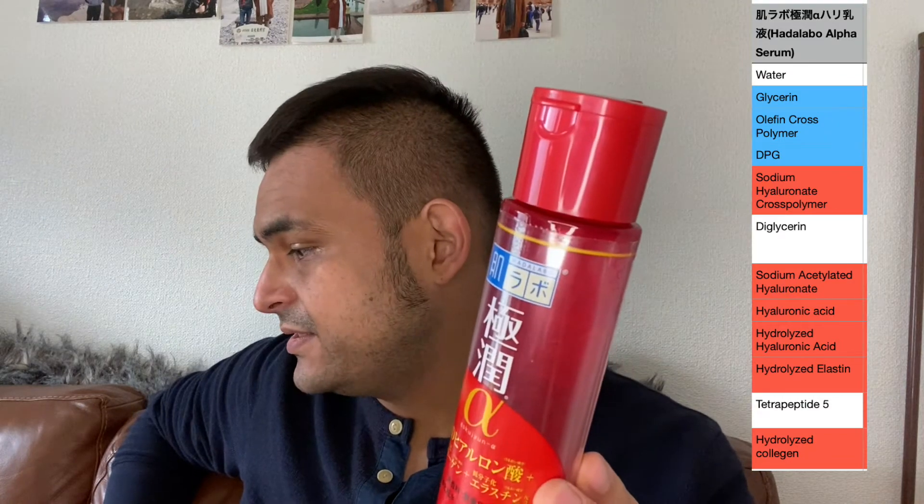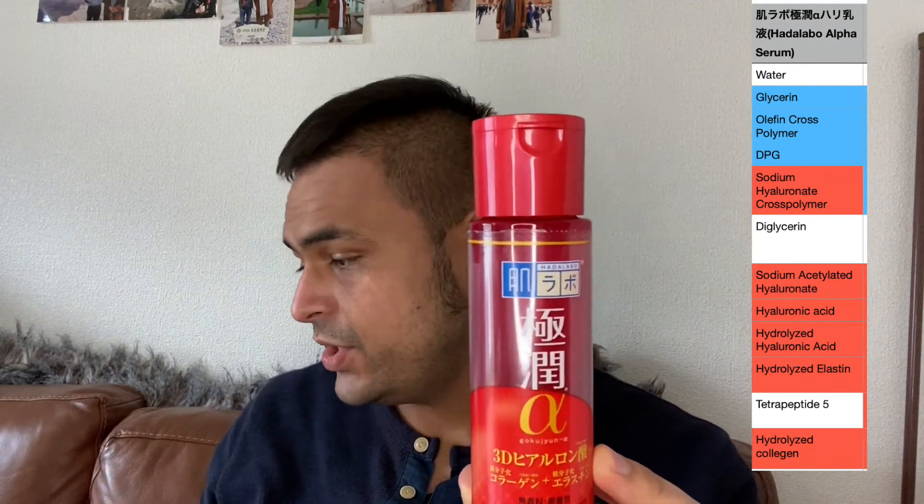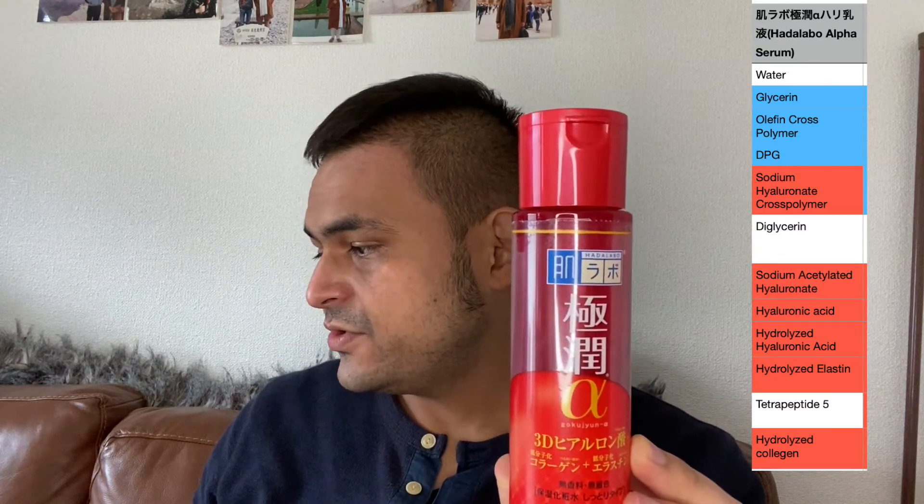The top ingredients in here are quite nice. Number one is water, followed by glycerin, then ophine cross polymer and DPG. From there it breaks into the different types of hyaluronic acid: hyaluronic acid cross polymer, deglycerin, sodium acylated hyaluronate, hyaluronic acid, and hydrolyzed hyaluronic acid. It also has water-based collagen and soy milk ferment filtrate, which is very good for your skin and helps with showing less wrinkles and fine lines. But this product is quite thick, so you don't want to use it in the daytime.